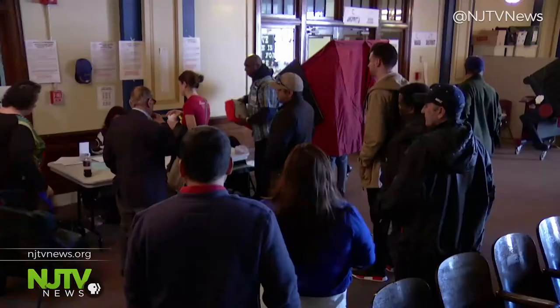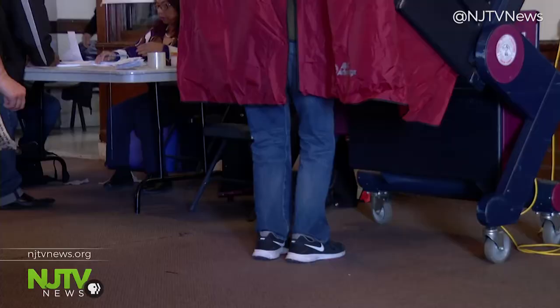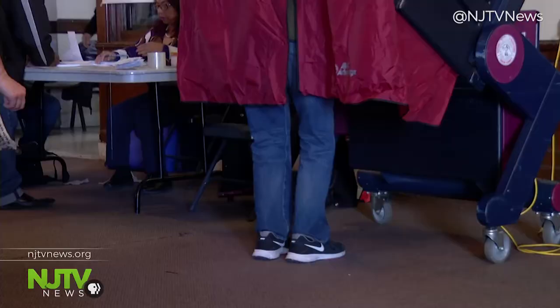That's why Assemblywoman Liz Moyo introduced a bill requiring any new voting machines purchased by the state to use paper ballots. At least 10 states use a combination of electronic and paper. Moyo says it's not a mandate to replace every machine immediately, because the state doesn't have the money — that could cost up to $20 million. She's hoping federal funding will become available to help, like it did for the current fleet of machines.